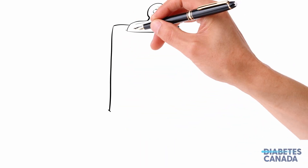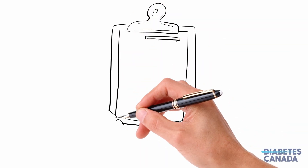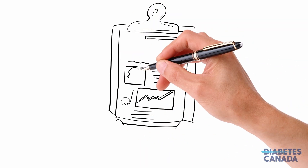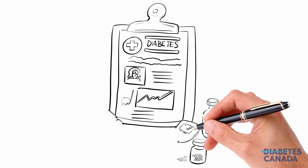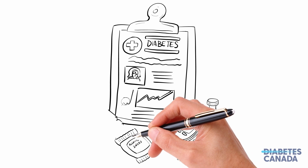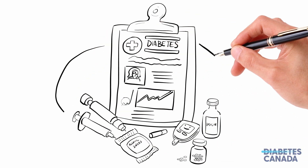When it comes to medications, all people with type 1 diabetes will take insulin, and sometimes other medications as well. The insulin can be administered through an injection, an insulin pump, or another insulin delivery system.